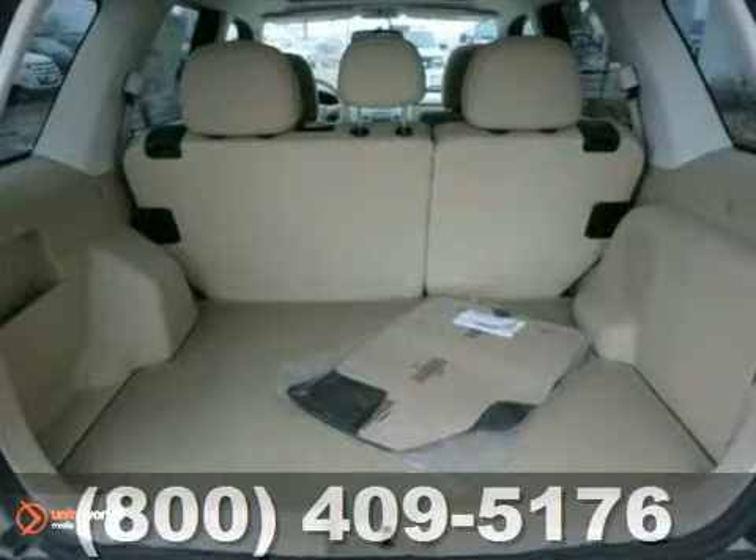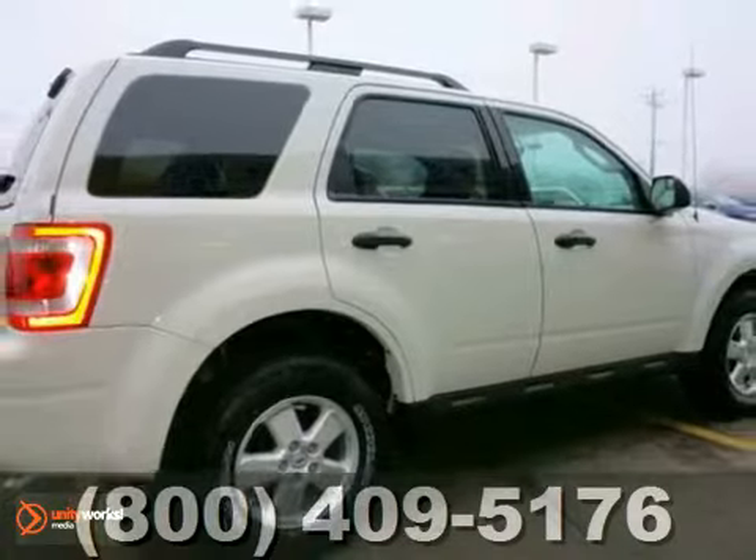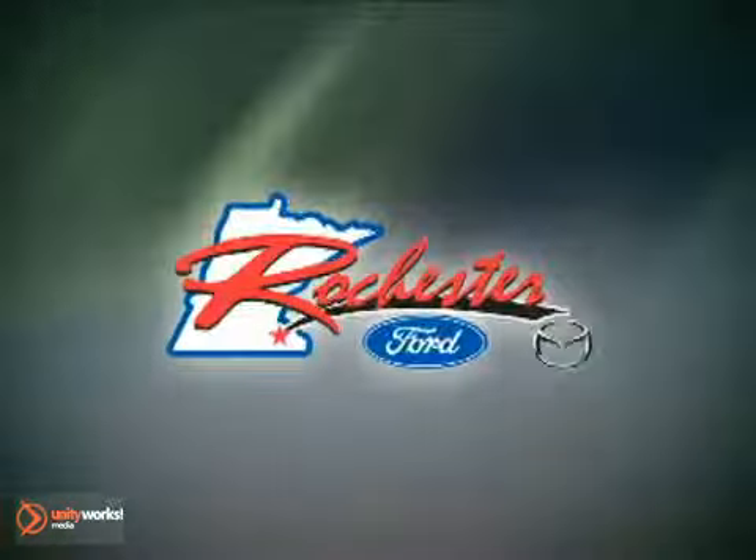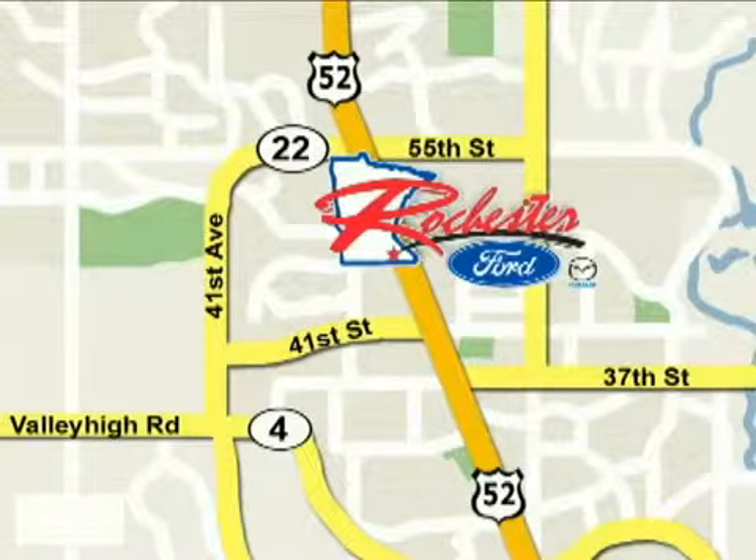Don't second guess this SUV. It will fit your life perfectly. Make it yours today. At Rochester Ford Mazda, we're all about service and selection. We are conveniently located between 41st Street and 55th Street Northwest on Highway 52 North in Rochester.